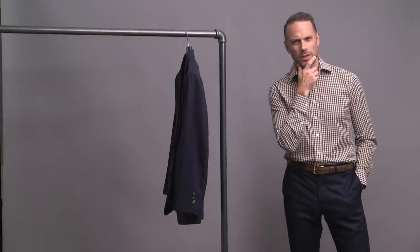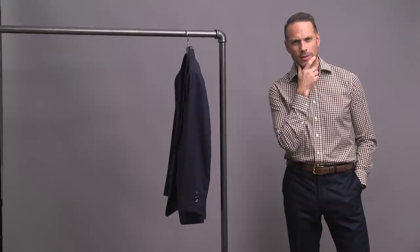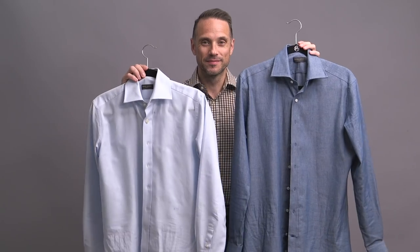You might think that the more you limit yourself, the fewer options you'll have. Well, you already know that there's a lot you can do with just one suit. But what if we put another constraint on that? Just one color. I'm taking on the challenge today and showing you five ways to style a navy suit monochromatically.